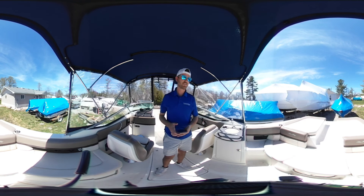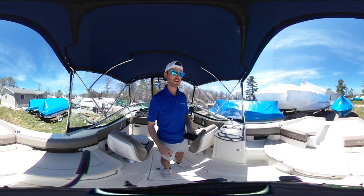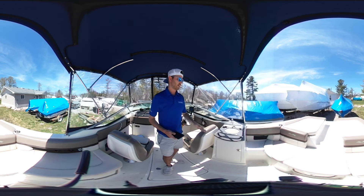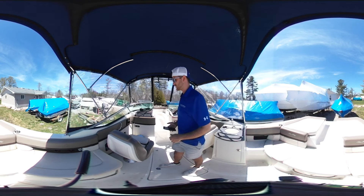In the cockpit area here, you have a nice wraparound seating. There is a walkthrough transom, so that cushion there does pull out. You've got a small sink and then some storage area, storage underneath all the seats.